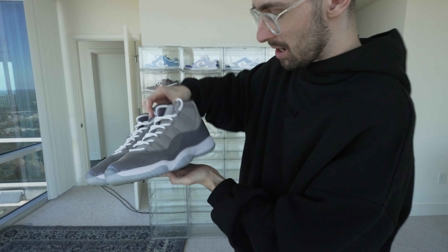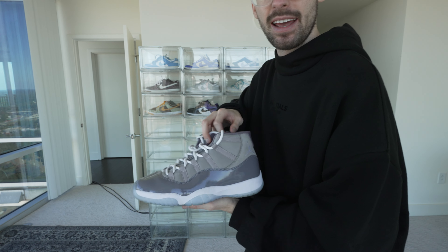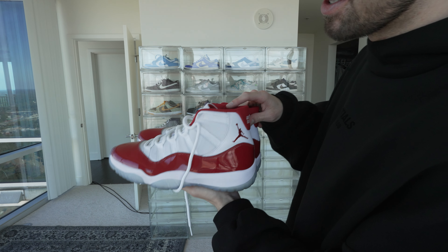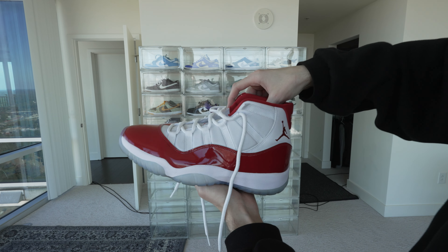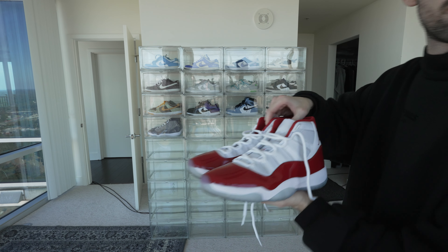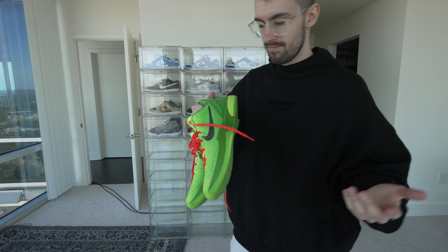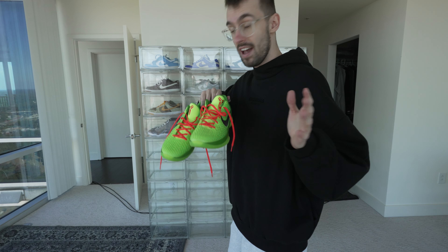On to the 11s — we got the Cool Gray 11s, honestly one of my favorite shoes. They're a little dirty but I do wear these a lot, and they're absolutely fire. Moving on, the Cherry 11s are absolute fire too — that red just pops like crazy, one of my favorite pairs. And the Grinches — RIP Kobe, a GOAT — these are honestly my favorite pair of shoes in general, basketball aside. Just insane.